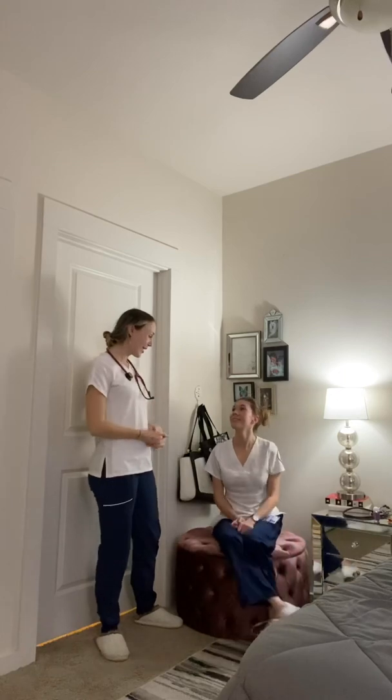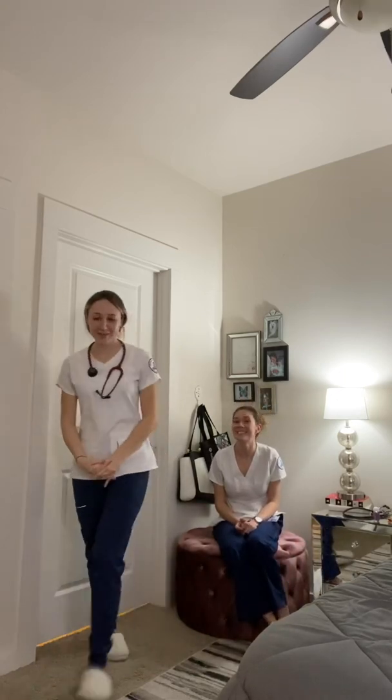That concludes our exam. Do you have any questions for me? I don't — thank you. Goodbye.